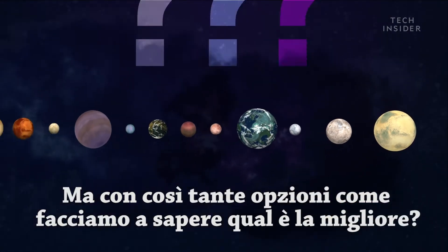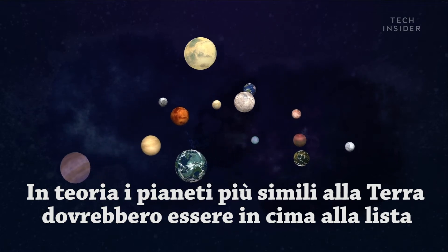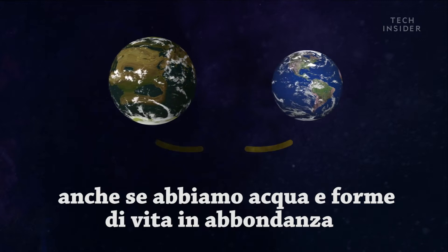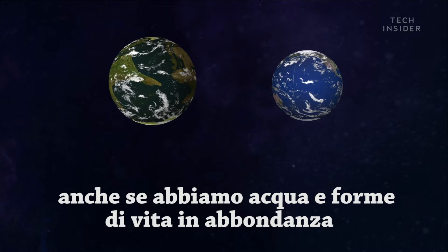But with so many options, how do we know which is best? You might think that most Earth-like planets should be at the top of our list. After all, we've got everything we need — water, land, an atmosphere, and trillions of lifeforms lapping it all up.